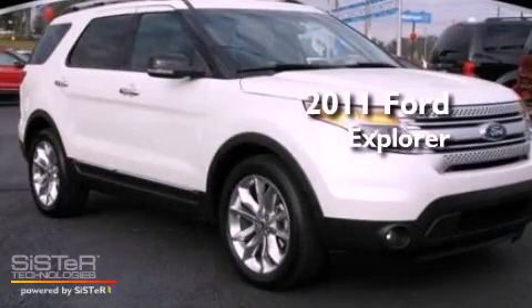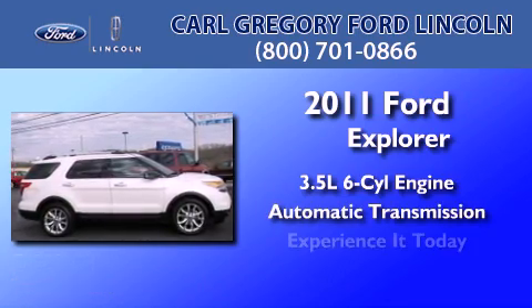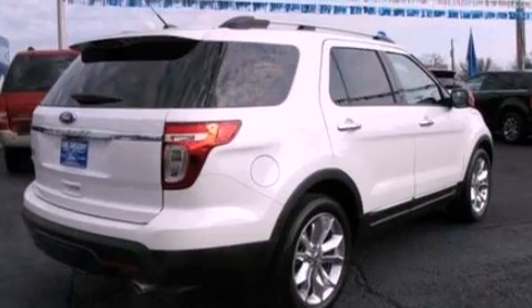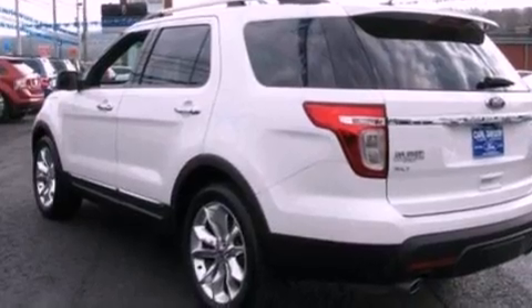This is a 2011 Ford Explorer. It has a 3.5-liter six-cylinder engine and an automatic transmission. Its top features include a low-tire pressure indicator, traction control and stability control systems, big 18-inch wheels, and satellite radio.